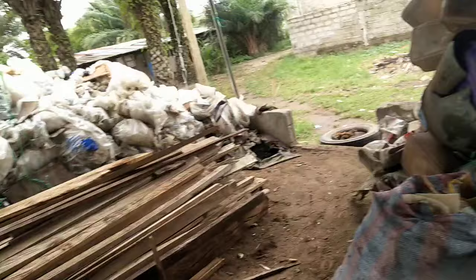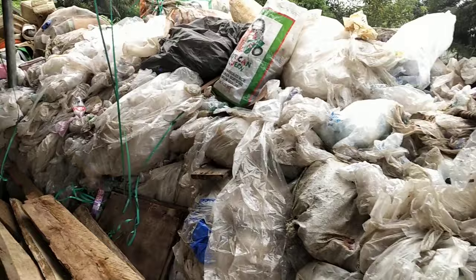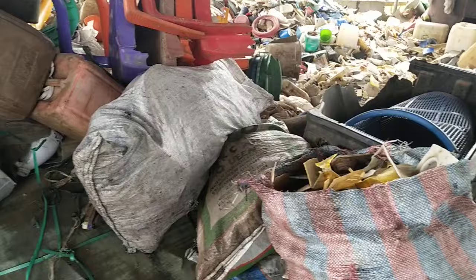So like you see here, these are all plastics from the environment — a huge quantity of plastics from the environment. Our responsibility is to convert all of this plastic waste into petroleum products like diesel fuel, gasoline, propane, and kerosene.